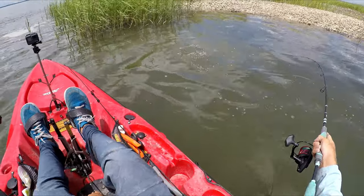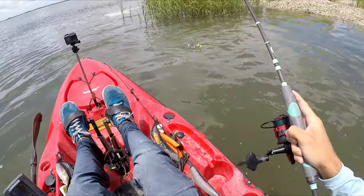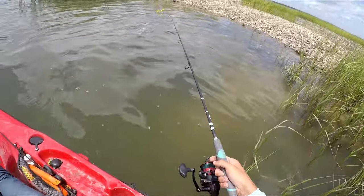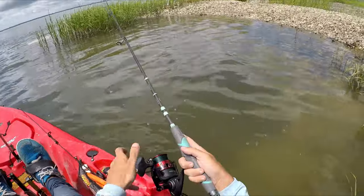I wish I could show how I hooked this trout — he came back for it after he let go of it. I didn't have the camera on it, but it was like a 12-inch trout. He hit it, dropped it, I let it back down, he hit it again, and he took it.